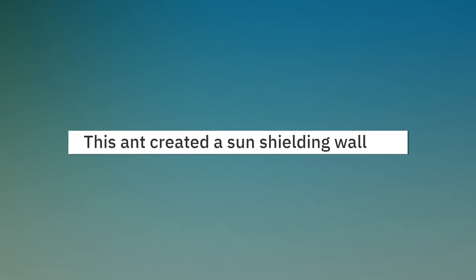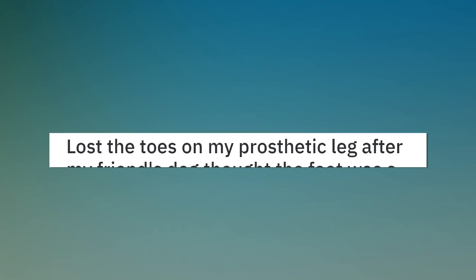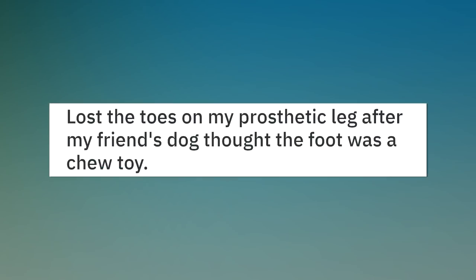This ant created a sun-shielding wall. Lost the toes on my prosthetic leg after my friend's dog thought the foot was a chew toy.